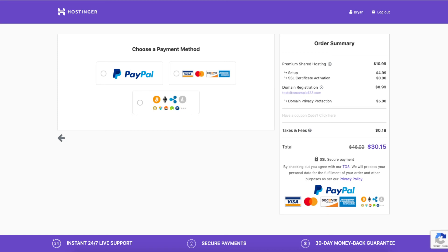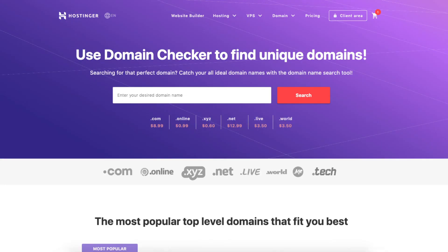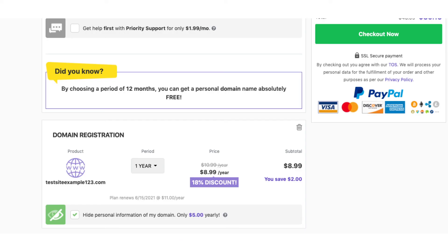Now let's go over the second way to register a domain name in Hostinger. Click the domain tab in the top menu, then click on domain checker. From here you can enter a domain name that you wish to register with Hostinger and add it to your cart by clicking the add to cart button. Next click the continue to cart button. You'll see the hide personal information option — I highly recommend this Hostinger domain add-on, as it will keep your personal contact information safe and prevent calls and emails from telemarketers.